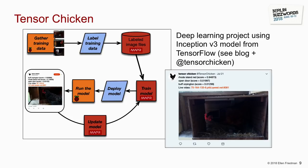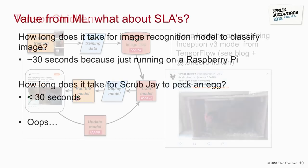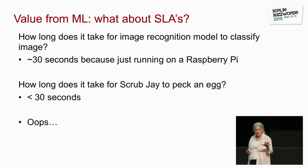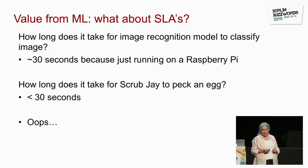But here are some other questions to ask. I was talking to him — because he was trying to stop something from pecking eggs — and I asked how long does it take for that image classification to happen. Running on a Raspberry Pi, he said about 30 seconds. I asked: how long does it take for a blue jay to peck an egg? The answer is less than 30 seconds. He basically had an SLA requirement to respond faster than that bird pecks an egg. This isn't going to work.